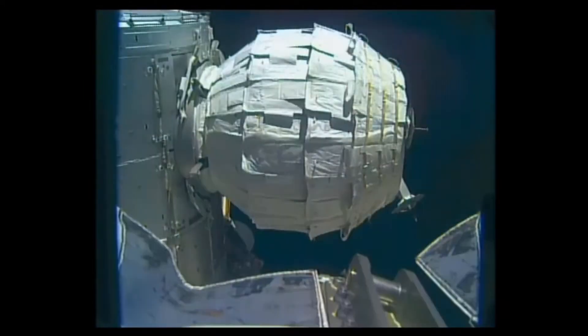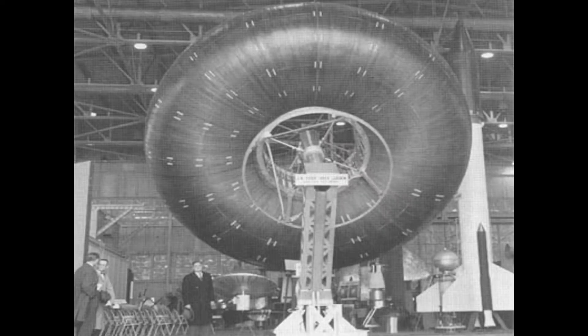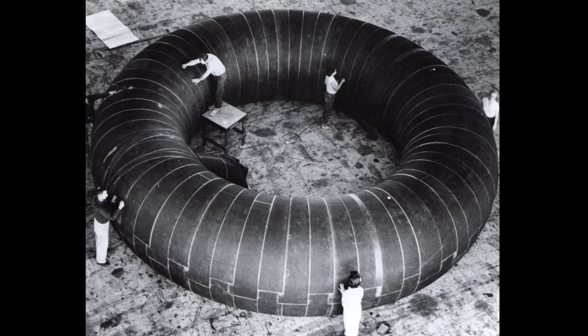The first design and then manufacture of an inflatable space habitat was actually produced way back in 1961 by NASA and the Goodyear Tire and Rubber Company, when they produced a toroidal space station design at NASA's Langley Research Centre.